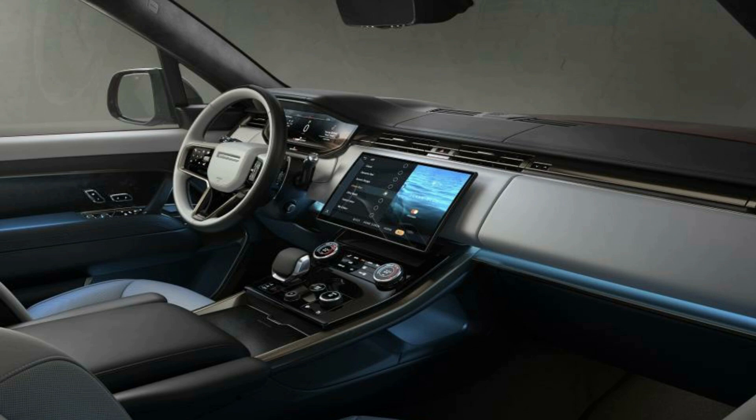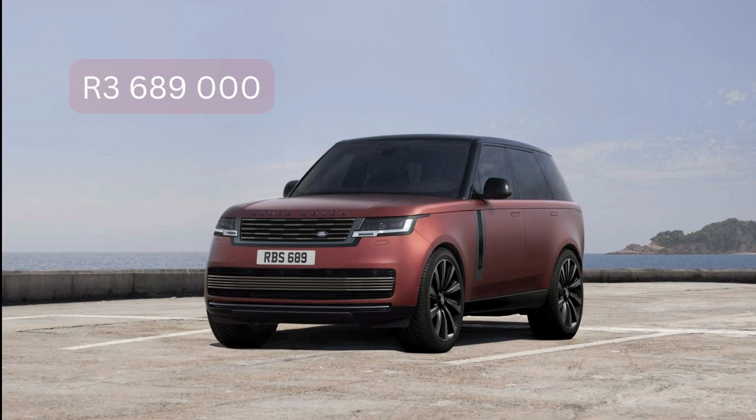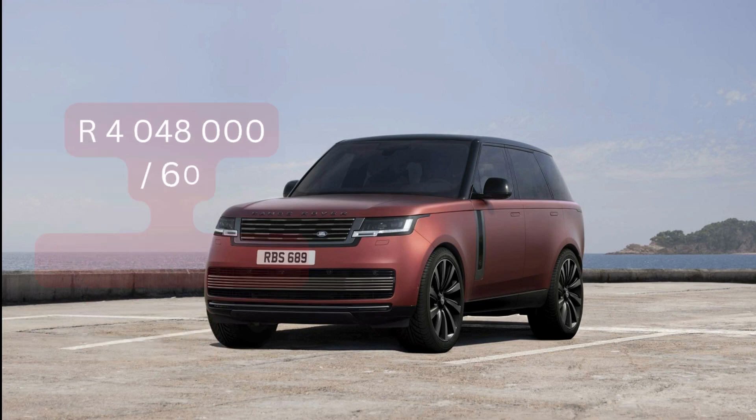Looking at this vehicle at the retail price of three million, six hundred and eighty-nine thousand rand — if you were to get it on credit, taking into account the current 9.75% prime lending rate, the total amount you'd pay comes to four million and forty-eight thousand rand. Divide that by 60 months, which is five years, and you get roughly 67,000 rand per month. That's where the 67,000 figure comes from.